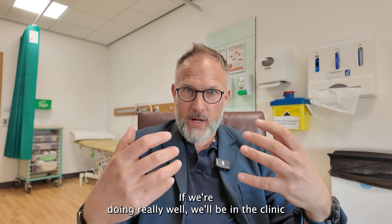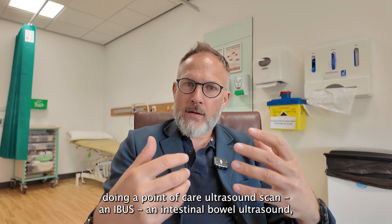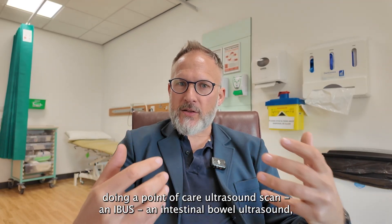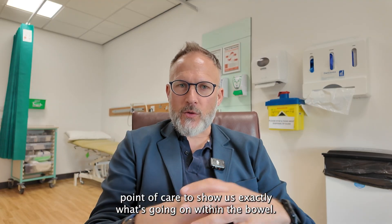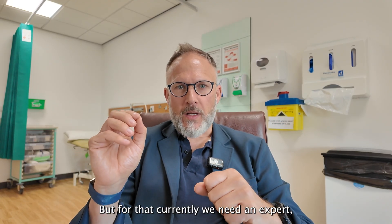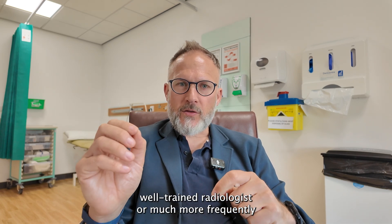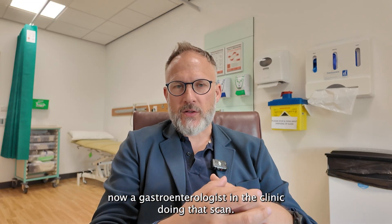If we're doing really well, we'll be in the clinic doing a point-of-care ultrasound scan — an IBUS scan, intestinal bowel ultrasound — to show us exactly what's going on with the bowel. But for that, currently we need an expert, well-trained radiologist, or much more frequently a gastroenterologist in the clinic performing that scan.